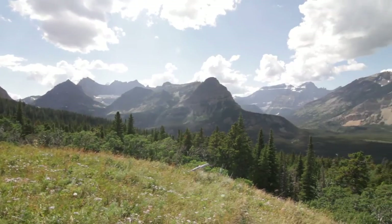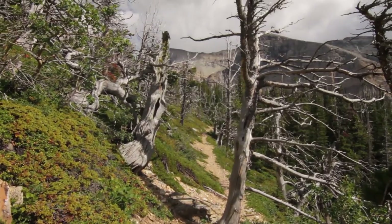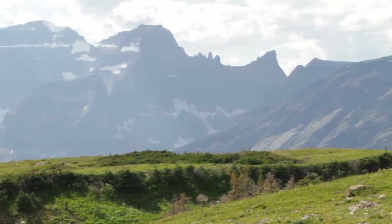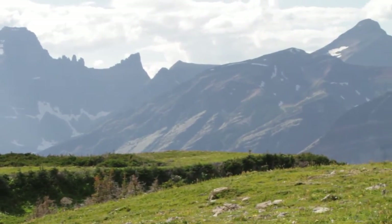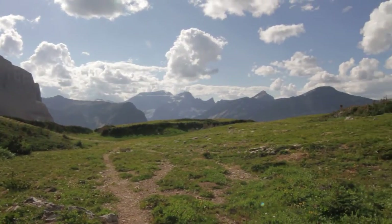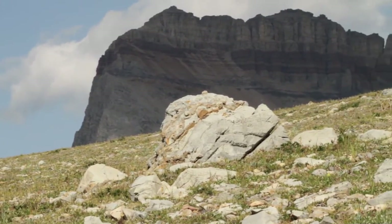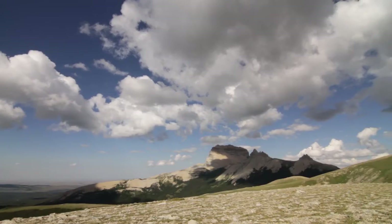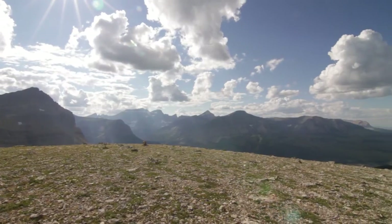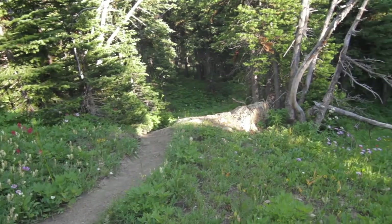Once you start breaking out of the trees you start to get views of Cleveland and Gable, and it just keeps looking better and better. You follow this ridge that keeps lying to you, and finally you make it up to the intersection of Lee Ridge. The views from Lee Ridge are incredible - Chief Mountain starts to poke up over the edge, and anytime you have Cleveland on one side and Chief Mountain on the other, it's a good day.